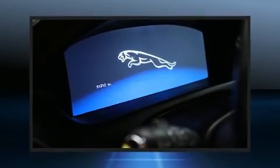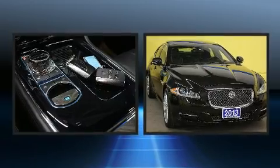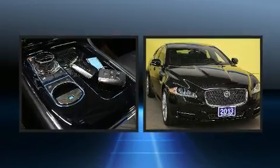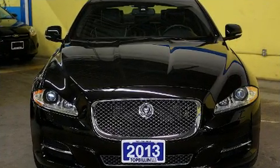Come test drive this 2013 Jaguar XJ. This four-door, five-passenger sedan just recently passed the 50,000 kilometer mark. It features all-wheel drive versatility, an automatic transmission, and a three-liter six-cylinder engine.